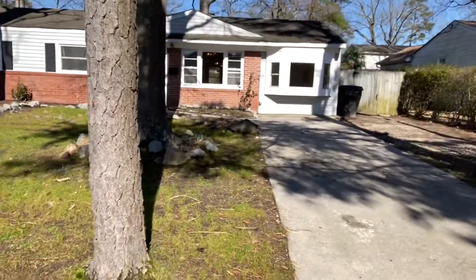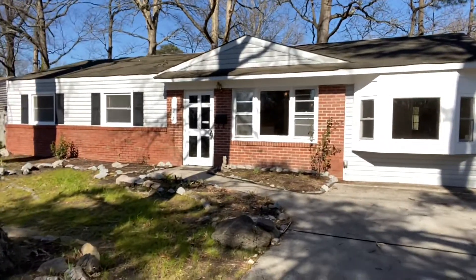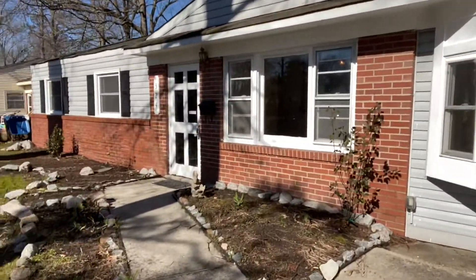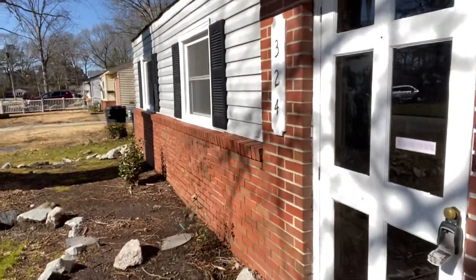It's a three-bed, one-bath, just hitting the market mid-late February 2021. It is a ranch, a 3-1, with about just under 1,200 square feet of living space.